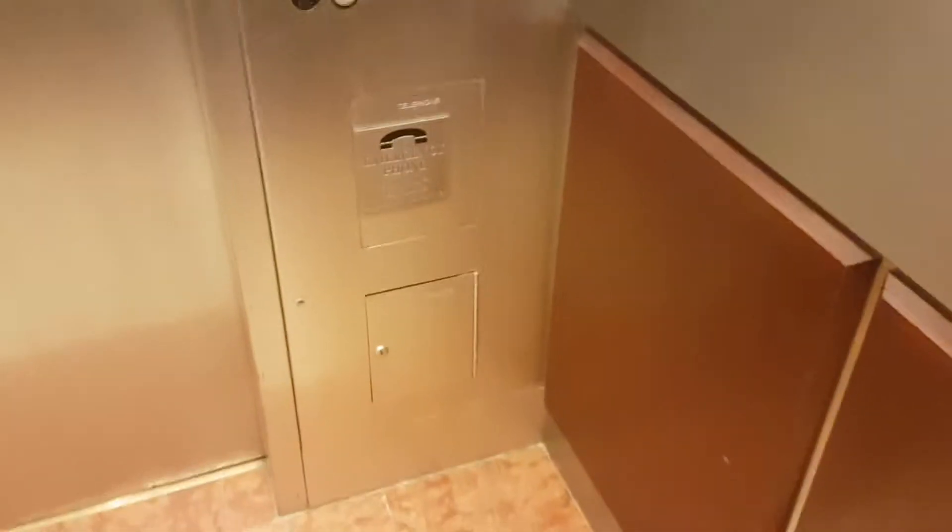This is the elevator at the Metro Centre. It's that one. We're going to go up to 15. It's a Westinghouse elevator, capacity 3,500 pounds, built in 1989.